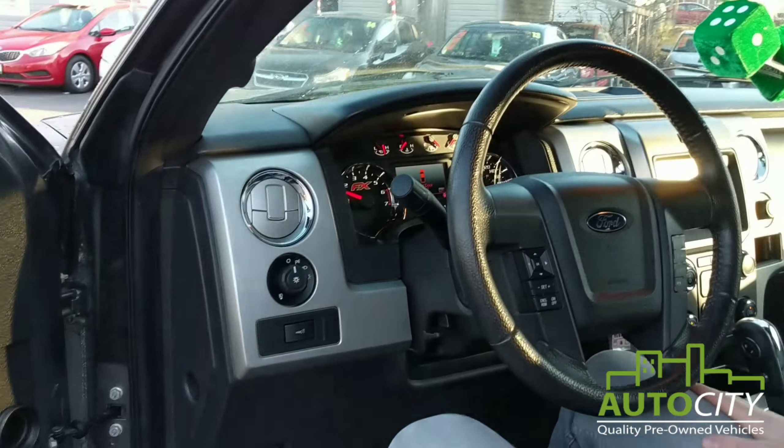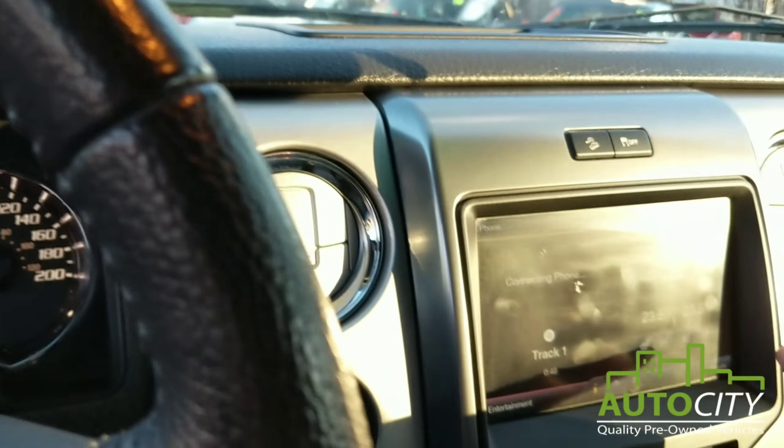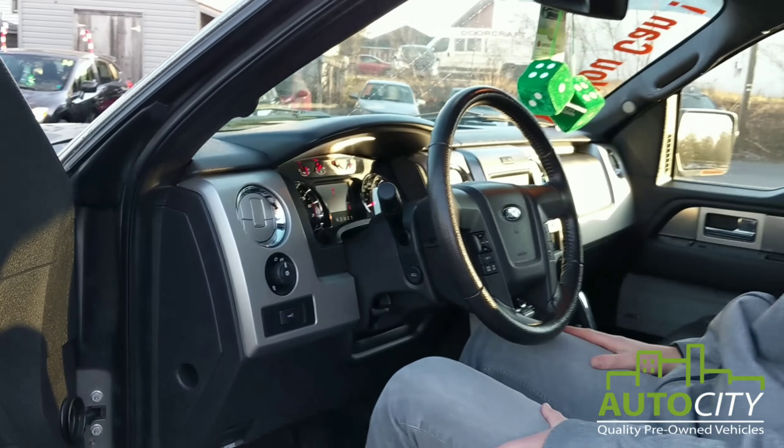Very, very clean — looks like no one's ever sat in it. It's also got the upgraded Sony stereo with a big subwoofer in it too, so this thing's got a good kicking stereo on it.